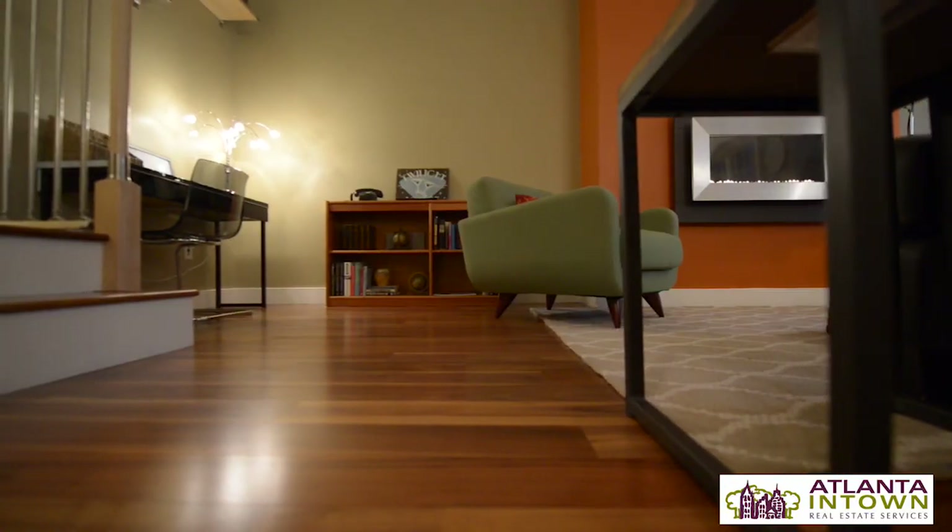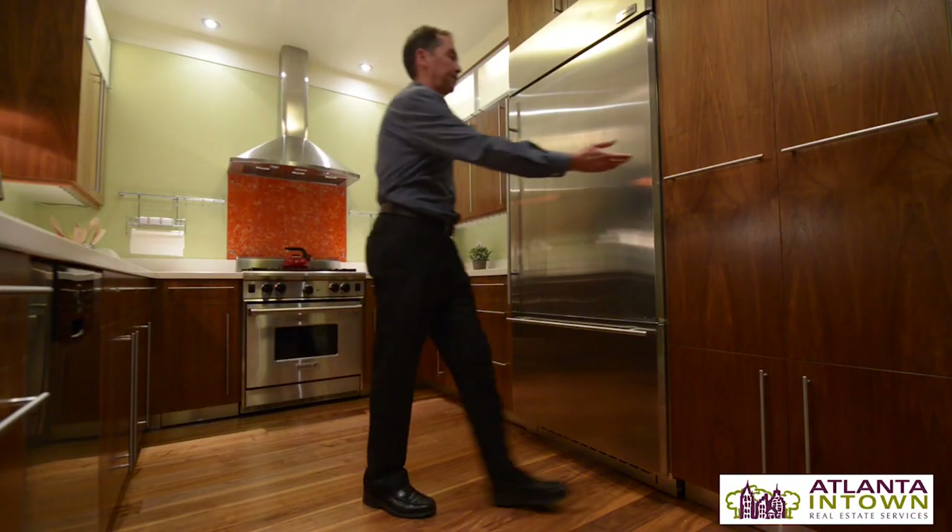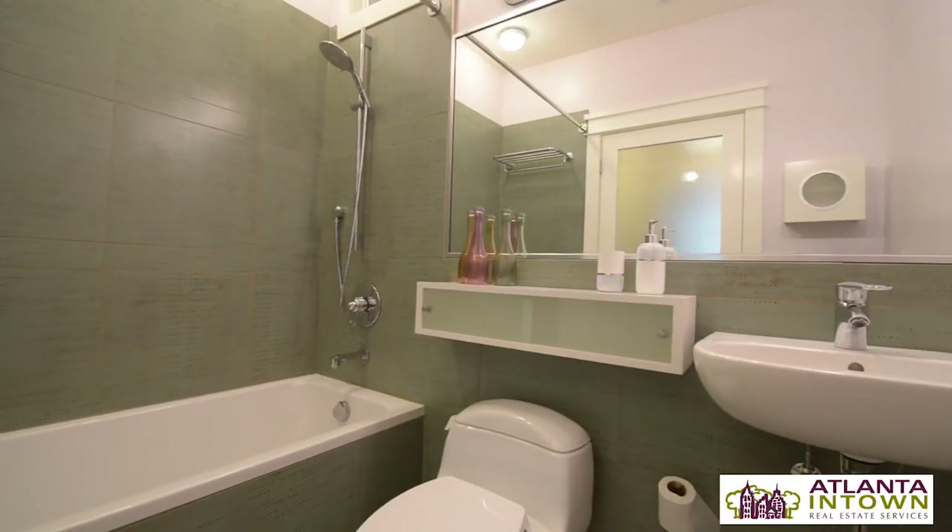It's a great combination of historical but also modern. The current owners have put over a hundred thousand dollars in upgrades in this particular unit — new floors, new doors, new hardware, new kitchen, new bathrooms, new window treatments. Virtually everything is new and it has a great modern flair.